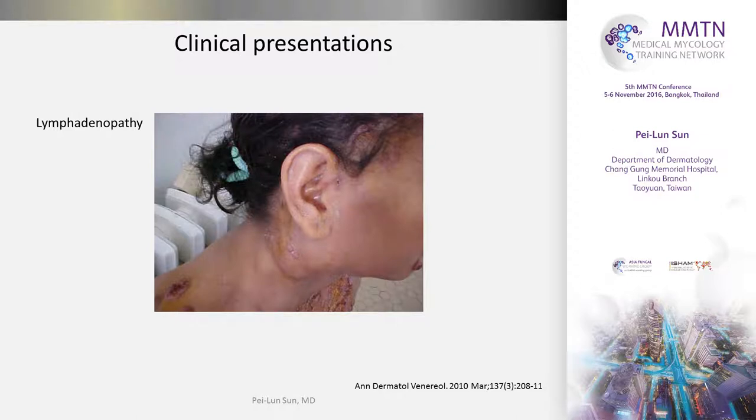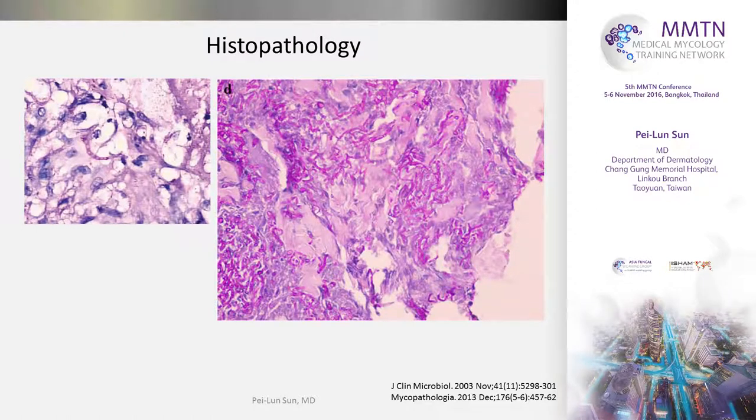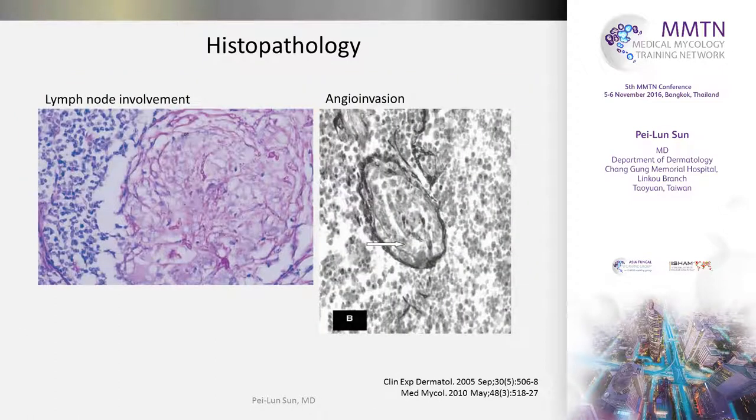When the lymph nodes are involved, they become swollen and may have some draining sinuses with pus discharge to the skin surface. In histopathology, it can present as a few bizarre-shaped or more filamentous dermatophyte hyphae in the dermis, and their shape is quite different from how they appear in the stratum corneum. In some patients, you can see a very large number of hyphae infiltrating the dermis. When the lymph nodes are involved, you can see similar hyphae in the lymph node tissue. Sometimes hyphae are found invading into blood vessels — this is strong evidence of hematologic dissemination.